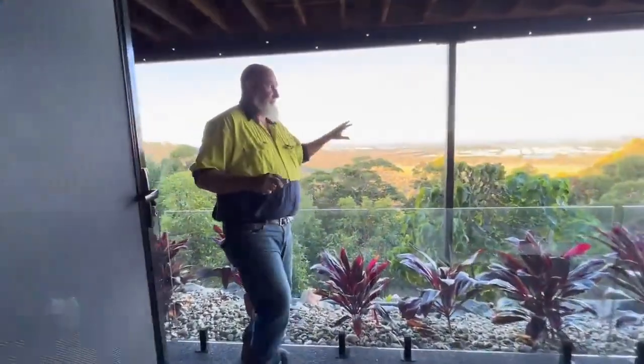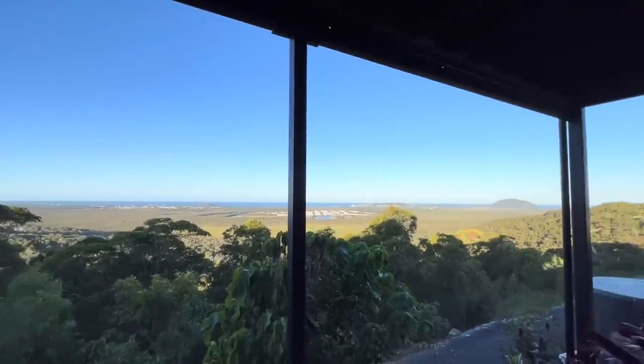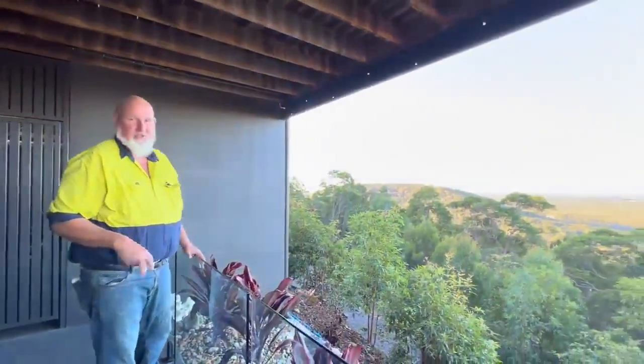Before we go any further, look at these views — looking down onto the Sunshine Coast, it is just absolutely gorgeous. I can see Coolum. It's just fantastic, these views are stunning. And not to mention, if you're into bird watching, there's plenty to see out here in this natural bush environment.